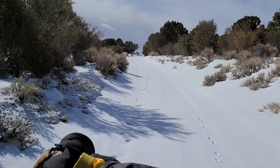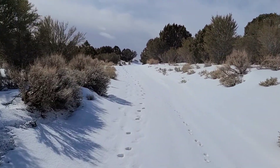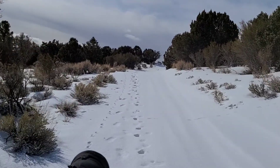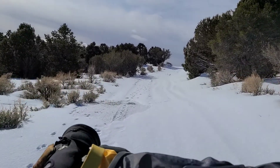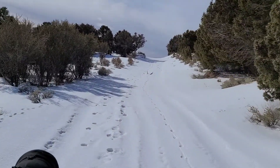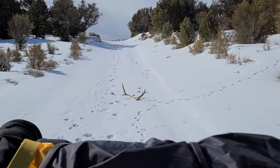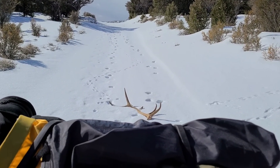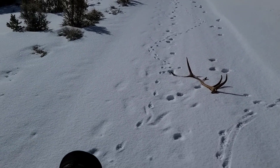There's some tracks — a coyote and an elk. We're gonna drive right up to it, right in the road. I literally just left the truck like two minutes ago. How sweet is that? I can't believe it — found an elk shed in the road!